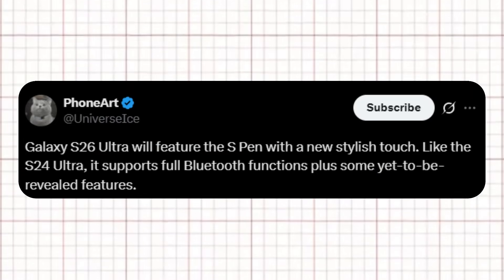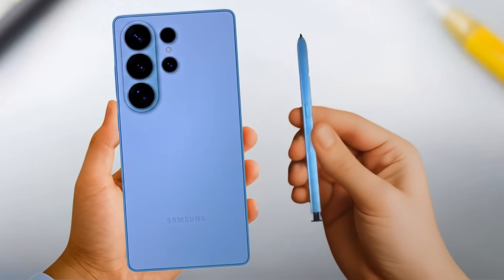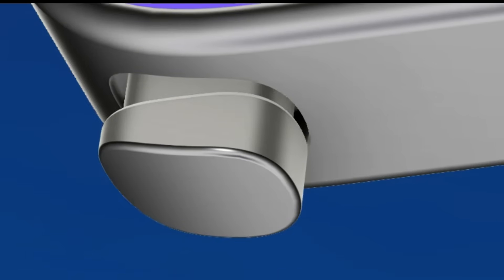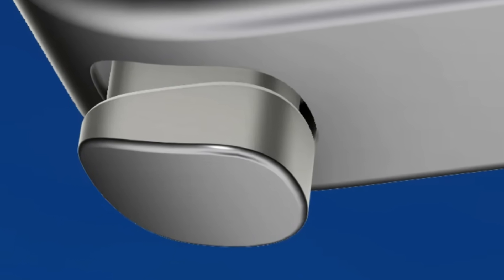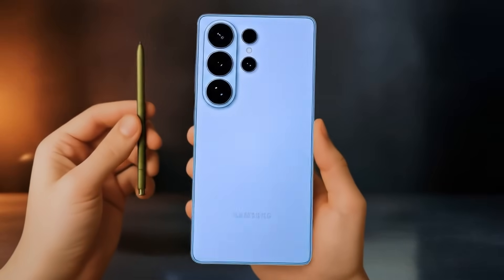Ice Universe shared a post on X confirming that the Galaxy S26 Ultra will include the S Pen with fresh, stylish functionality. The notable update is that, just like the S24 Ultra, it will support all Bluetooth features, along with a few new capabilities that have not yet been revealed. There have been a string of leaks suggesting it's not something to worry about — the S Pen chamber can be made out very clearly in one of those leaks, providing surety to fans that next year's flagship will retain the S Pen.